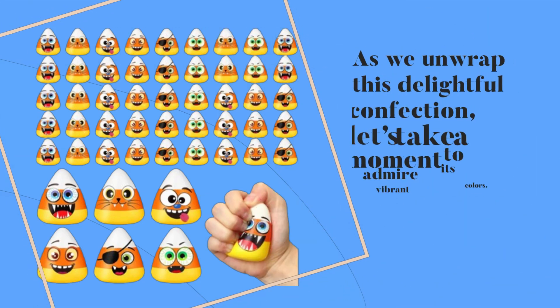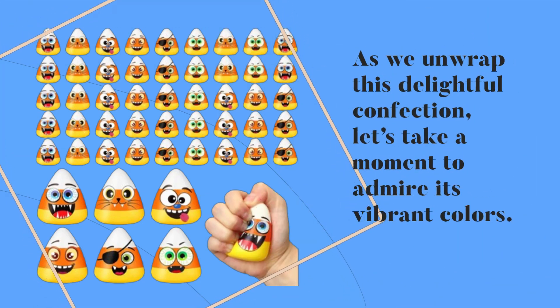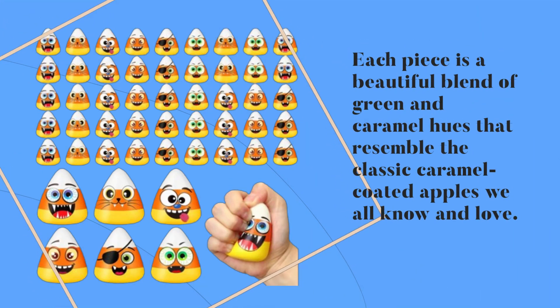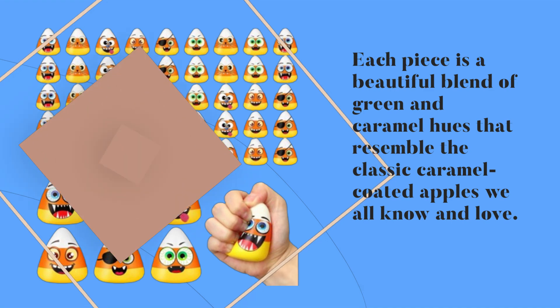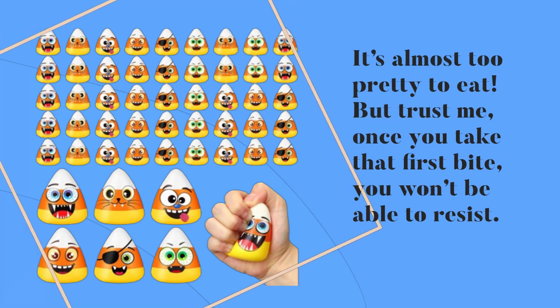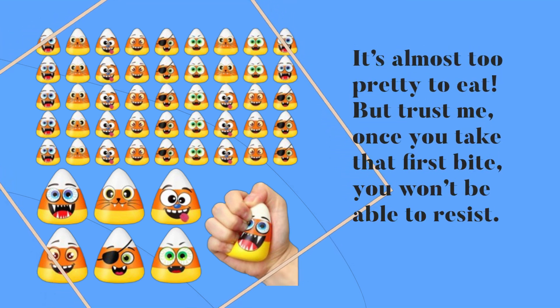As we unwrap this delightful confection, let's take a moment to admire its vibrant colors. Each piece has a beautiful blend of green and caramel hues that resemble the classic caramel-coated apples we all know and love. It's almost too pretty to eat, but trust me, once you take that first bite, you won't be able to resist.